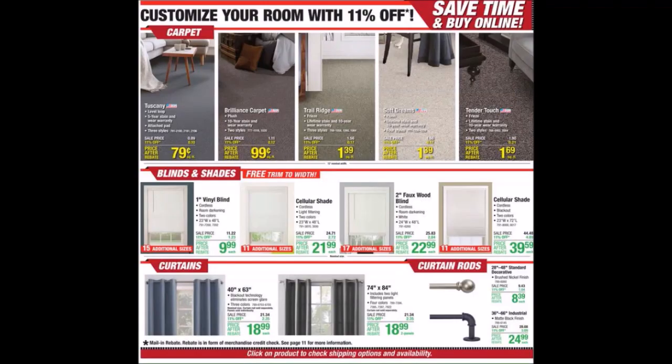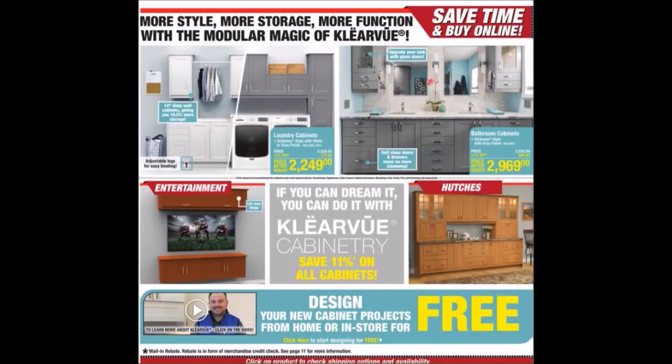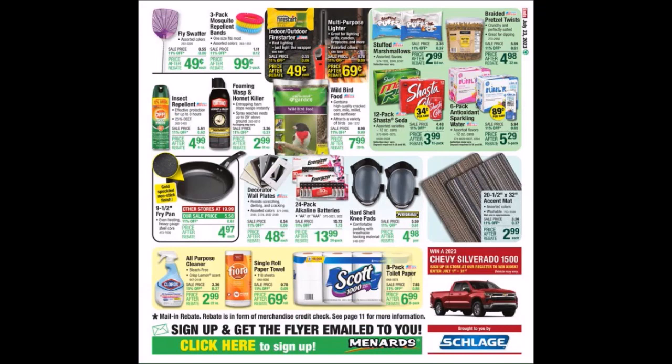We have customize your room and new kitchen — doesn't have to break the bank. More style, more storage, more function — they also have a video down at the bottom to learn more. We have some random household stuff and food items.